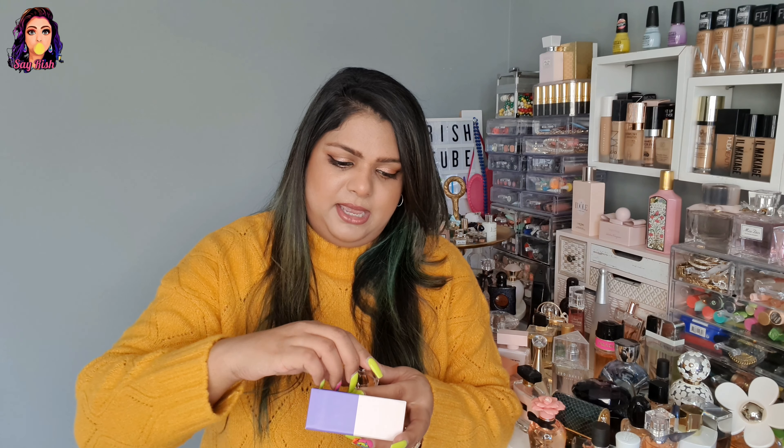Next is Viktor & Rolf. These are two miniatures — two new fragrances and the previous ones I already own. Thanks to Ramsha who gifted me this, and also bought me a Flowerbomb. Viktor & Rolf Flowerbomb is too good — this one is floral, and this miniature in the new collection is very cute.